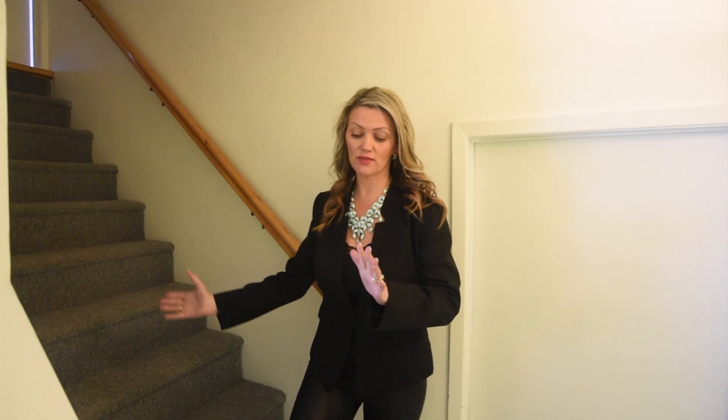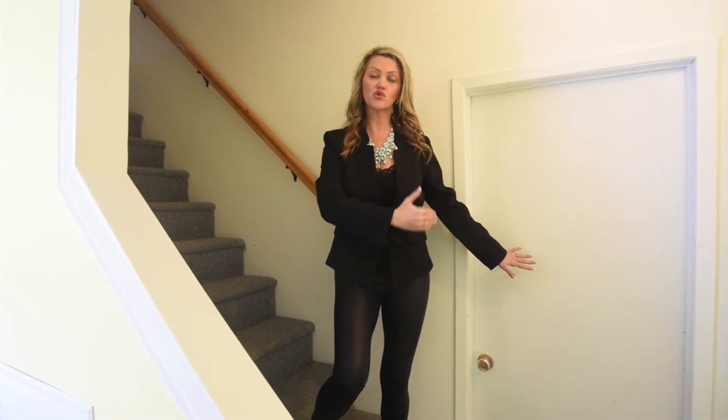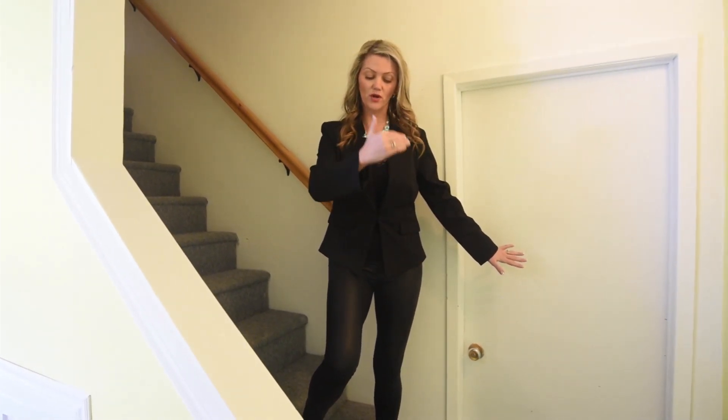Now let's go downstairs and show you the basement because I know you're going to love it there as well. Remember when I was upstairs, right next to the kitchen, I pointed to a door that would lead you down here. And here we are — as we're coming down, this room right here is going to lead you to a storage room and it's where your washer and dryer are.